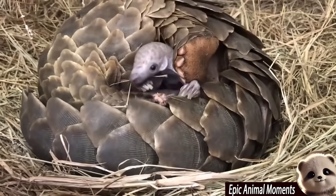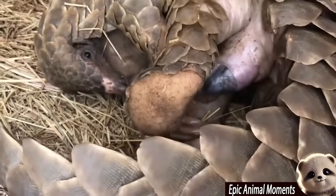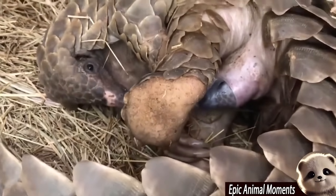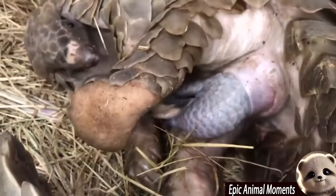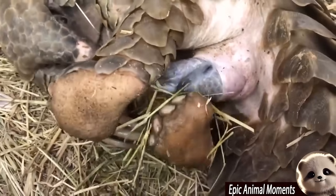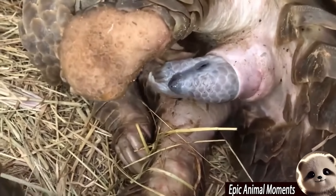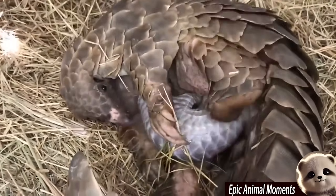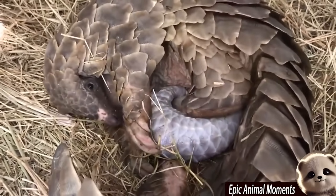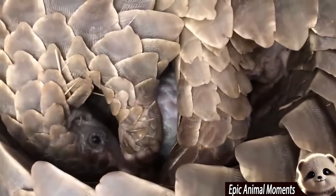Next, we'll explore the pangolin, a rare creature with a pregnancy lasting five months, which usually results in the birth of only one baby. At birth, this baby pangolin — called a pango pup — is just six inches (15.24 centimetres) long and weighs around 12 ounces (340 grams). Its scales are pink and soft, but begin to harden within a day to provide protection.